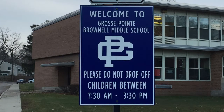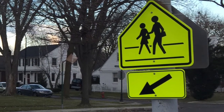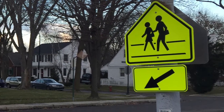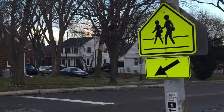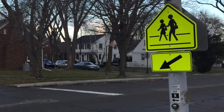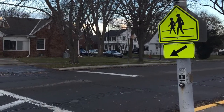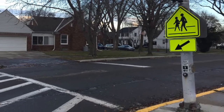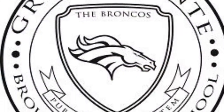We ask that you not drop students in the rear of the school. Most importantly, if ever dropping off or picking up students on the southbound side of Chalfont, please ask your students to always use the crosswalk. Thanks for helping us ensure that all students are safe at Brown Elk Middle School.